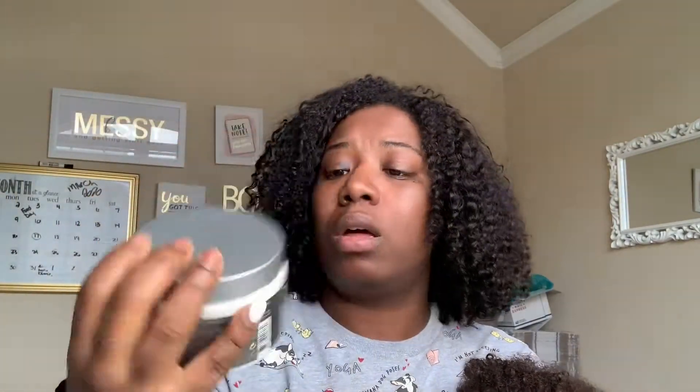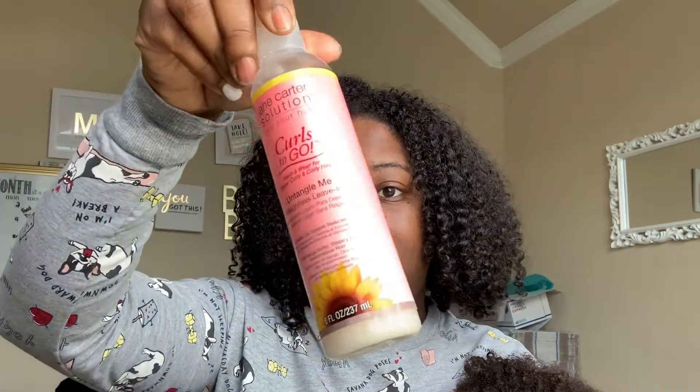The second product I put in my hair was a curling cream — the Design Essentials Almond and Avocado Curling Cream. This is my holy grail, I love this stuff so much. It's so thick and full of moisture, it's really rich. I sectioned my hair, applied the Jane Carter leave-in first, then followed with the curling cream.